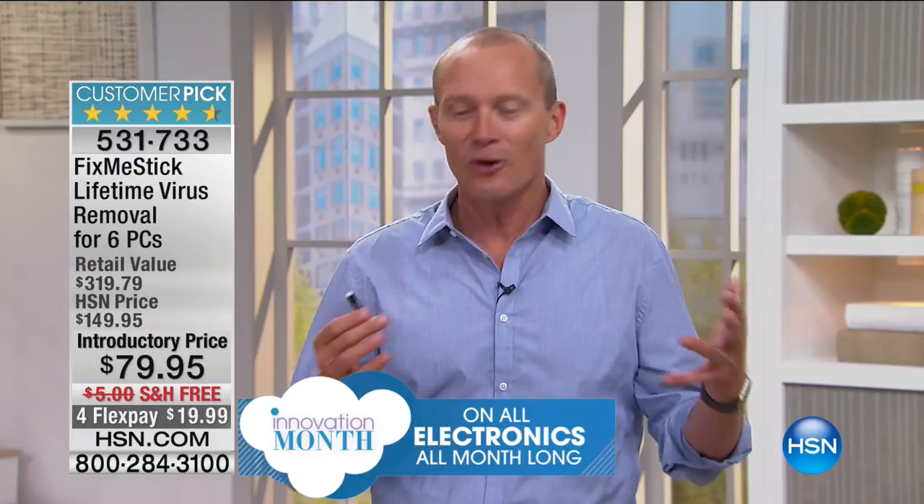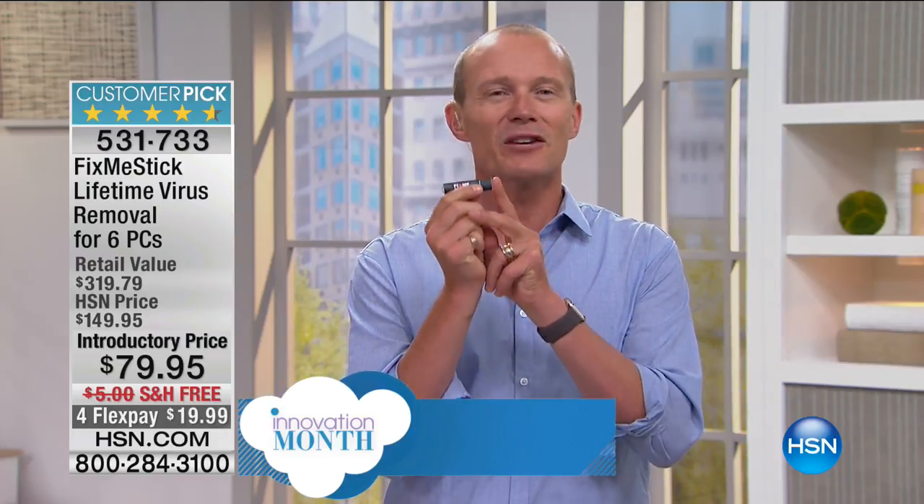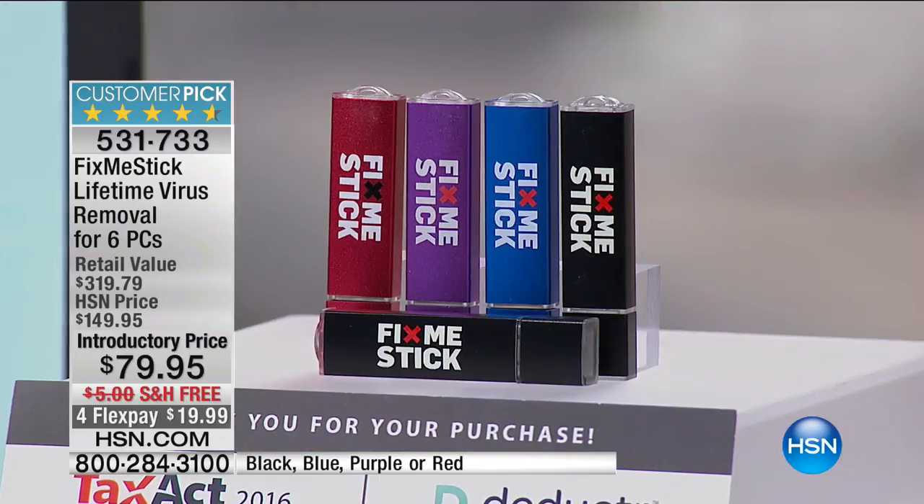Do you know how much this works out to be? Less than $14 a license for the life of that computer. Less than $14. Your time is worth far more than $14. Unplug this, plug it straight in, double click, let it run. Now we have colours — black, blue, purple, or red. They all do exactly the same. You're getting two sticks, and on each stick there'll be three licenses. Each license is for each computer you designate, and for the life of that computer you can take this in.